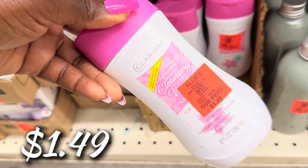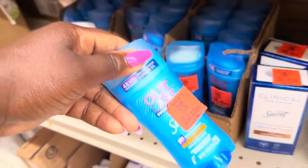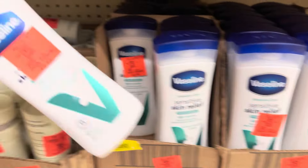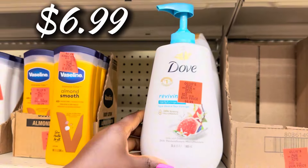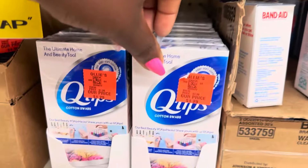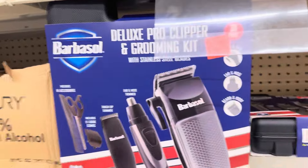They got feminine wash for $1.49. The Secret Clinical deodorant buyout is back — $4.99, regularly $6–$7. Secret Outlast is $3.99. Vaseline Intensive Care sensitive skin lotion is $2.29, and the big jug is $6.99. The Q-tips buyout: 170 count packs for $1.29.